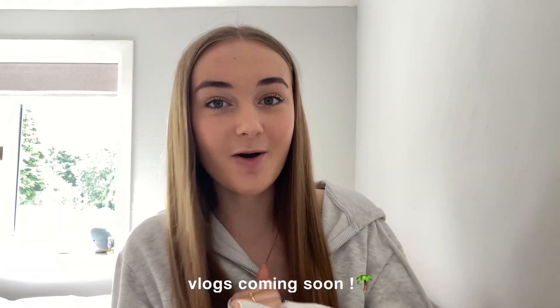Hey everyone, welcome back to my channel. In today's video I'm going to be doing a pack prep and travel with me for my holiday. We are going to Europe — going on a little road trip around Europe — and we leave tomorrow morning and I have not packed anything, and this is a three week trip.